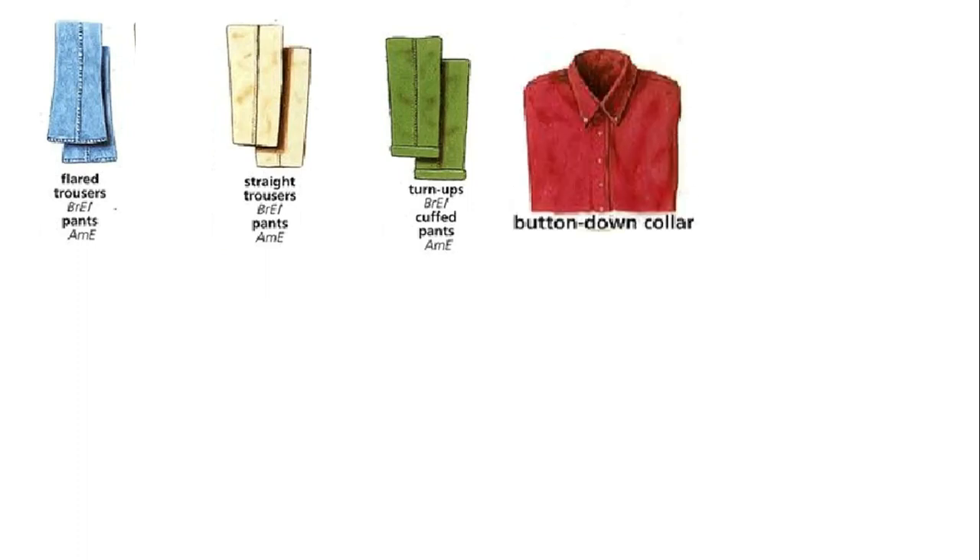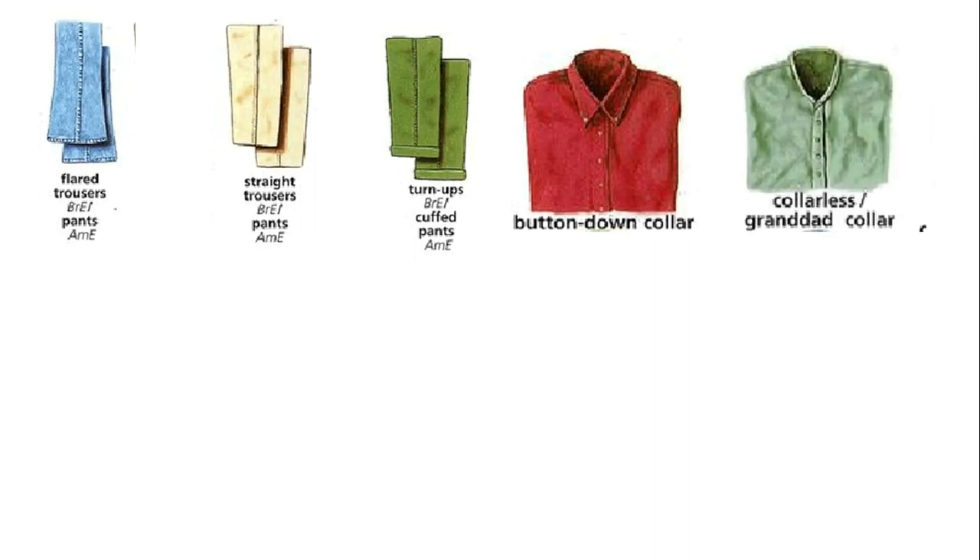Flared trousers. Straight trousers. Turn-ups or cuffed pants. Button-down collar.